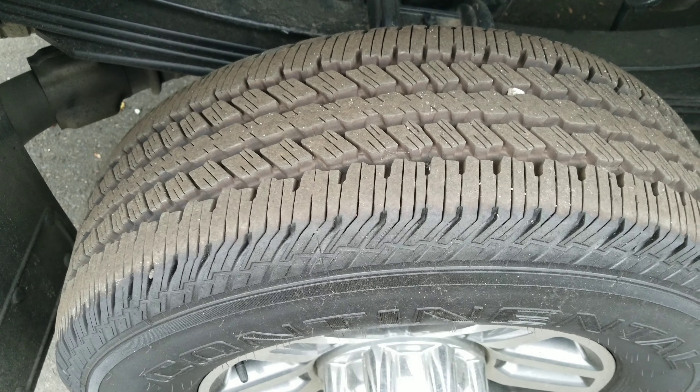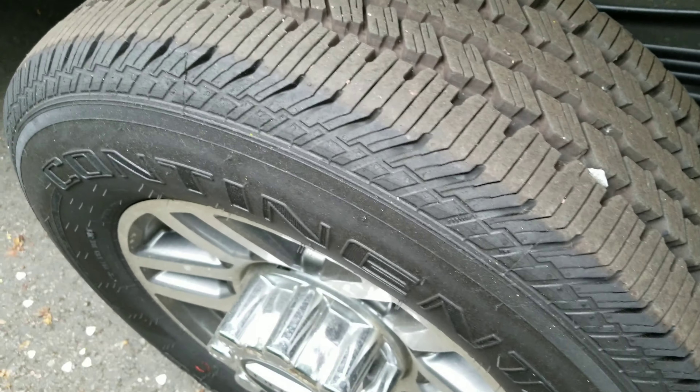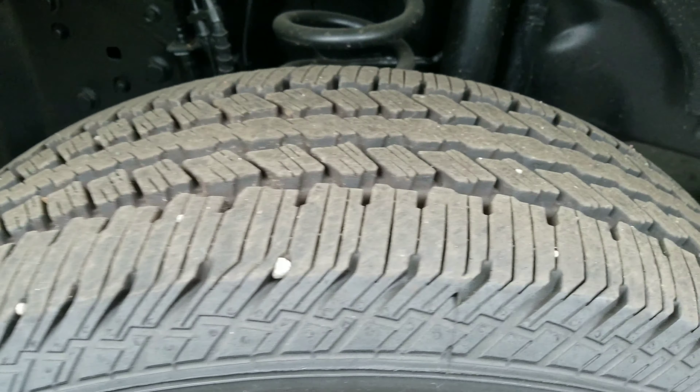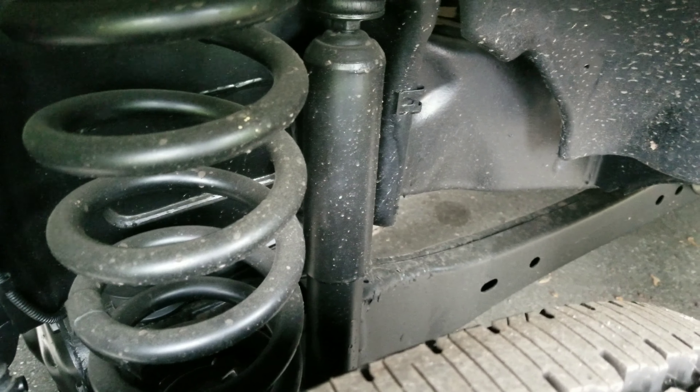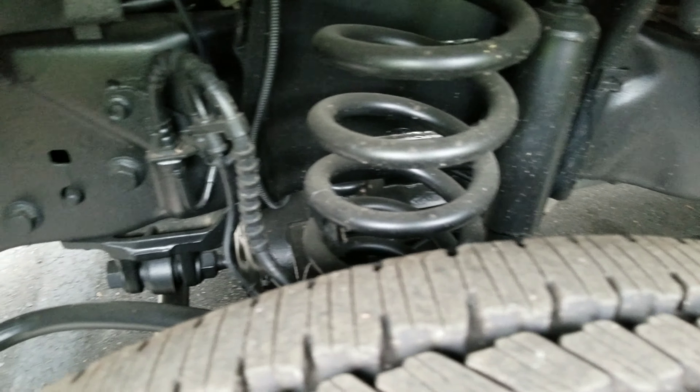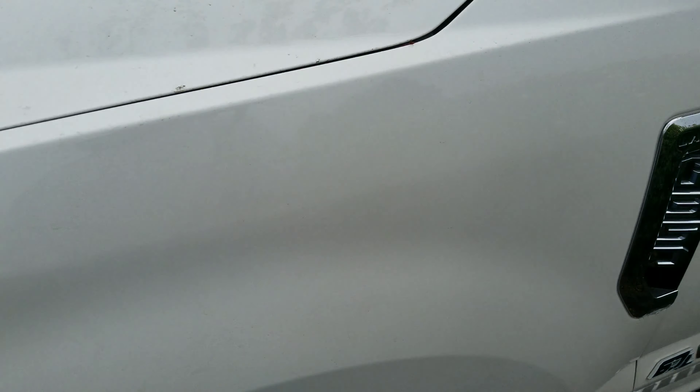Here goes the passenger front tire, and we got another passenger rear, driver rear, and then driver front. All of them look good. As you can see with the frame, very smooth. We did undercoat it but no issues, no signs of rust. Body looks clean — mirrors, no dents or scratches.